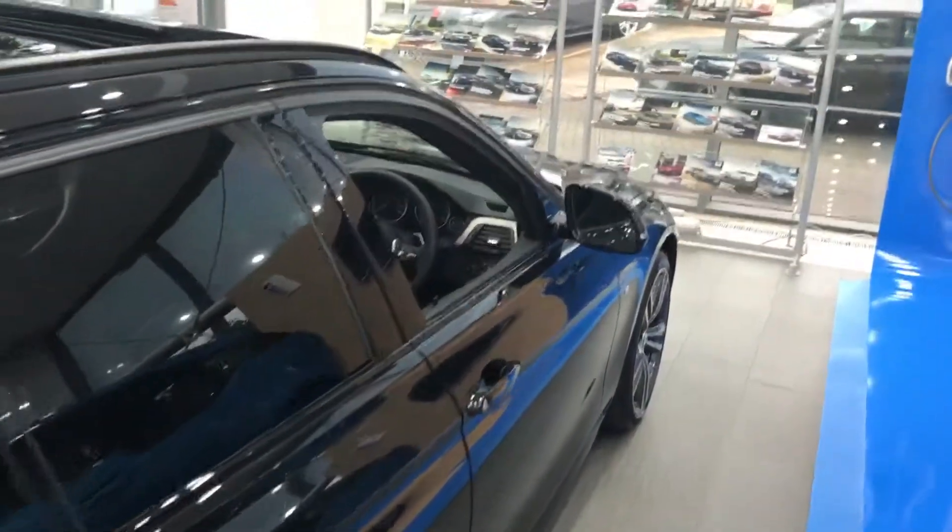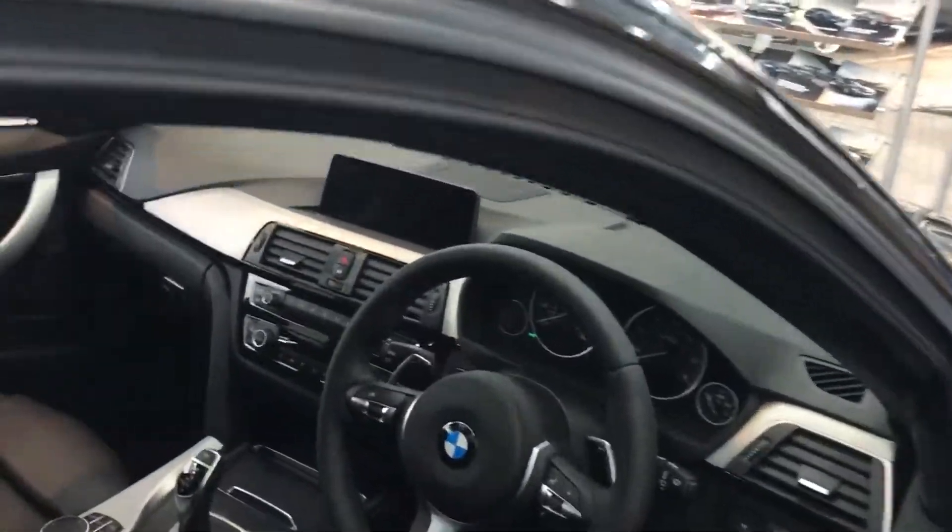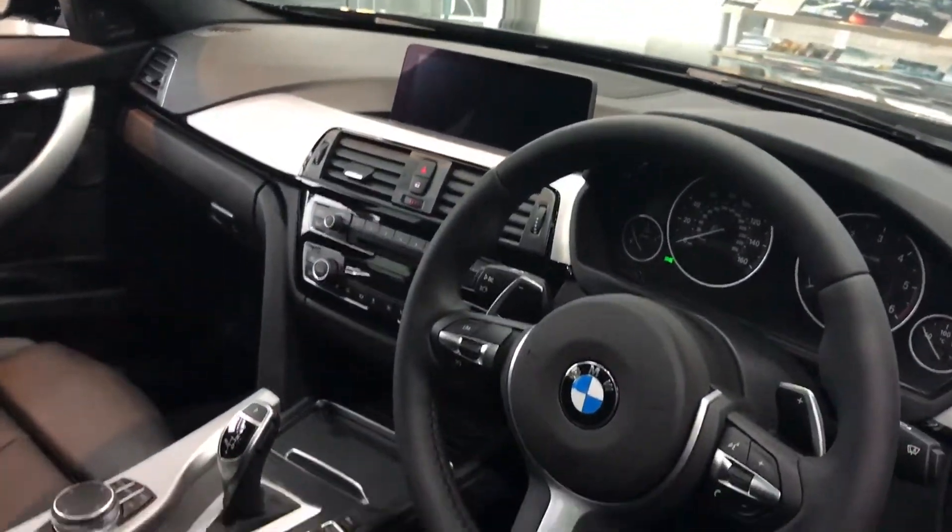Moving to the interior, there's quite a lot of specs, but some of the highlights on this car are the professional navigation, the 8-speed ZF gearbox, and the panoramic sunroof up top.